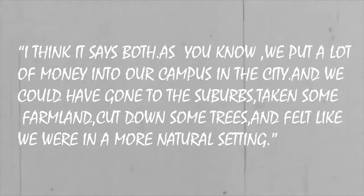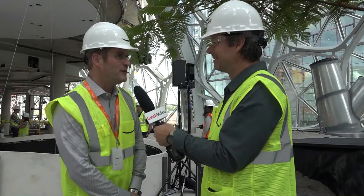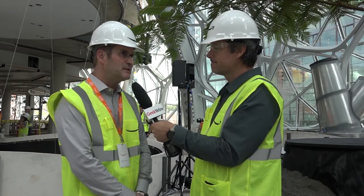"As you know, we put a lot of money into our campus and the city. We could have gone to the suburbs, taken some farmland, cut down some trees, and felt like we were in a more natural setting. Instead, we made this amazing space by bringing nature into the city."